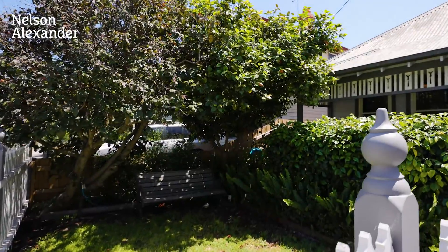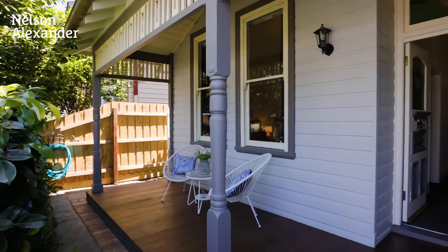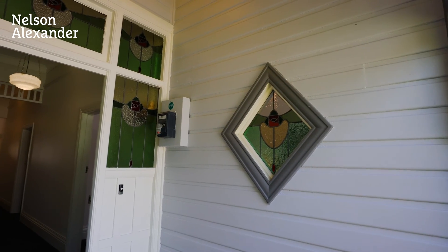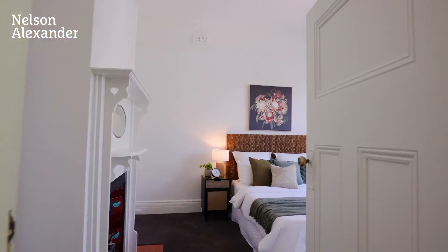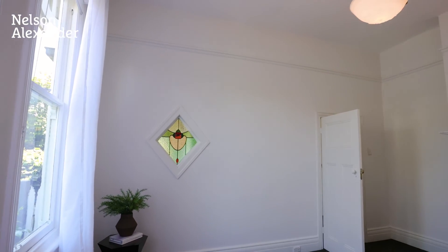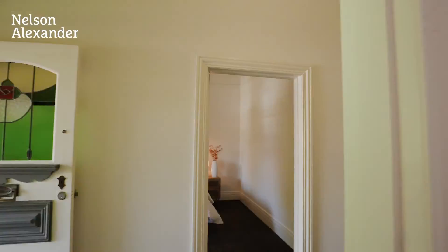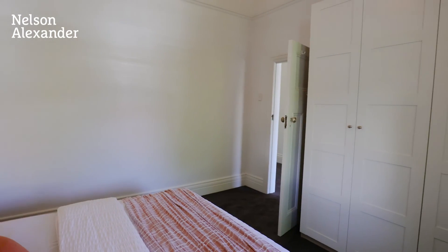Welcome to wonderful Westgarth. Full of period charm and character, this elegant Edwardian home provides excellent family accommodation with generously proportioned rooms, flowing spaces and traditional soaring ceilings. A sought-after Northgate location, it's just a few steps to Westgarth Primary School and a short walk to shops and cafes on Victoria Road, Dinner Station, Westgarth Village, high street boutiques, restaurants, bars, plus trams.